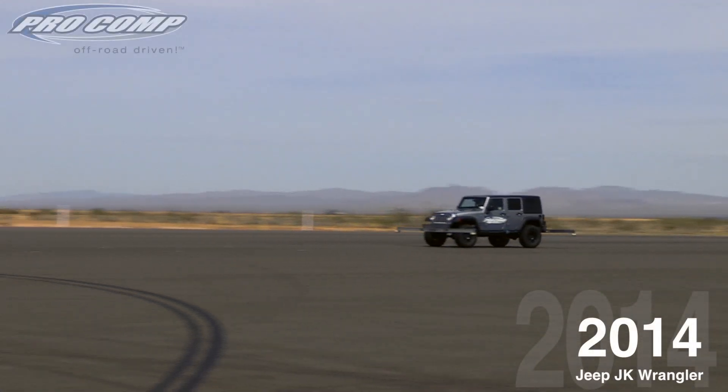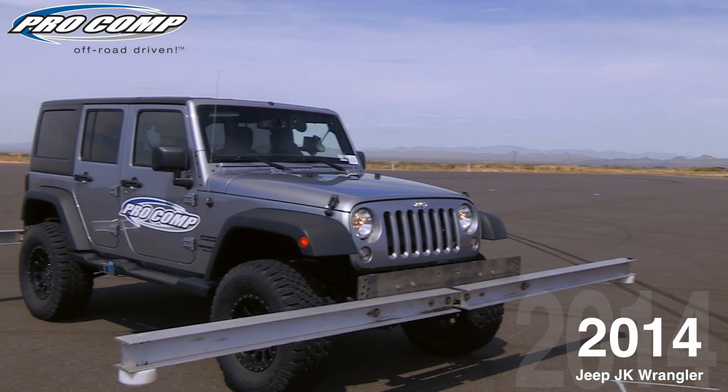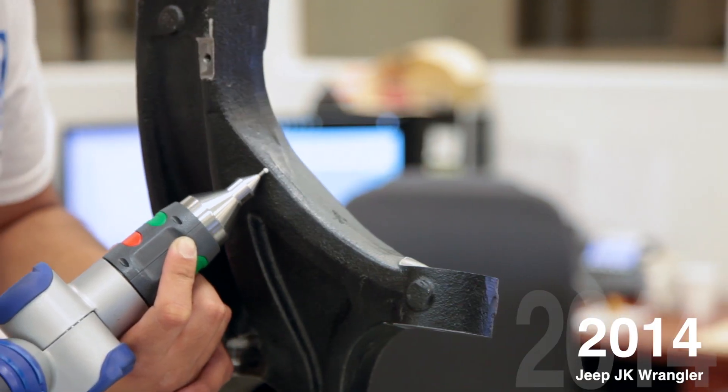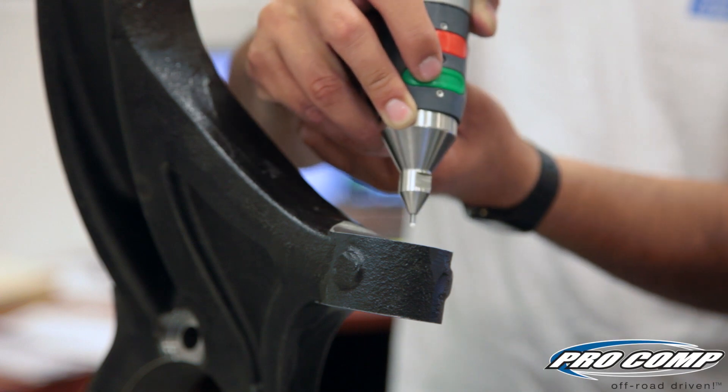Pro Comp prides itself on making safe and quality products for their loyal customers. When their suspension systems are developed, they are engineered and tested to ensure premium performance.